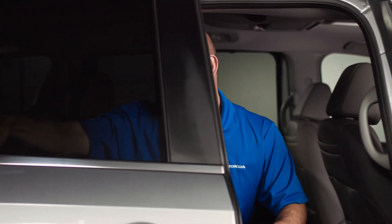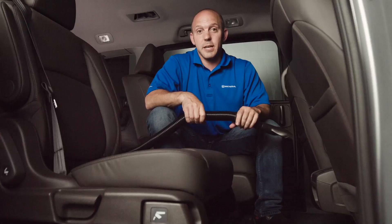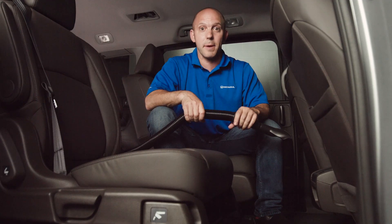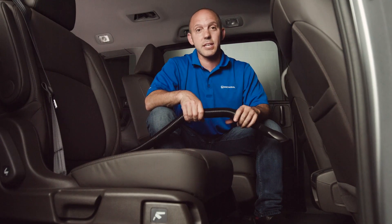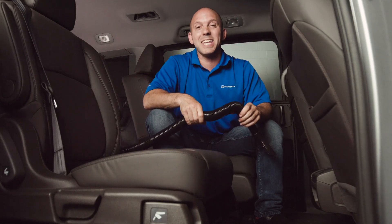The windows are tinted in the Honda Odyssey, but if you're looking for a little bit more protection from the sun, the second and third rows also have sun shades. Sometimes kids make a mess in your vehicle, and sometimes on longer trips they make an even bigger mess. Luckily, the Odyssey comes with the Honda Vac, with its long-reaching hose ready to clean up any mess, anywhere.